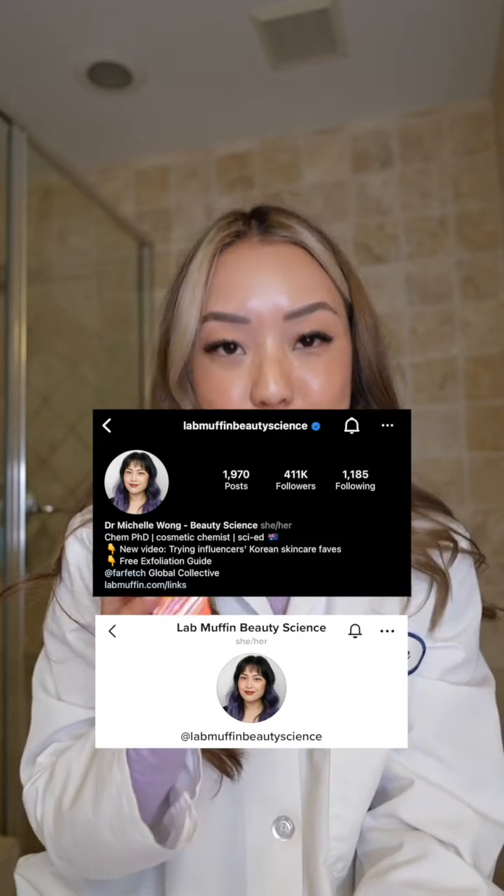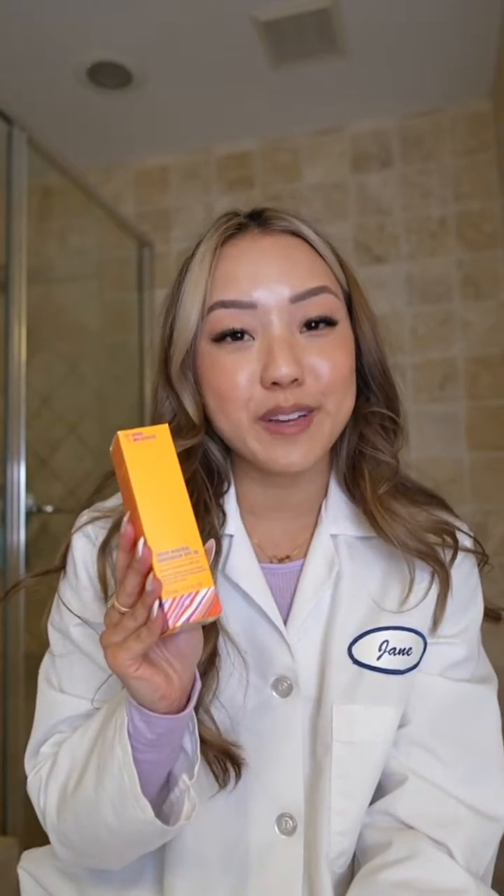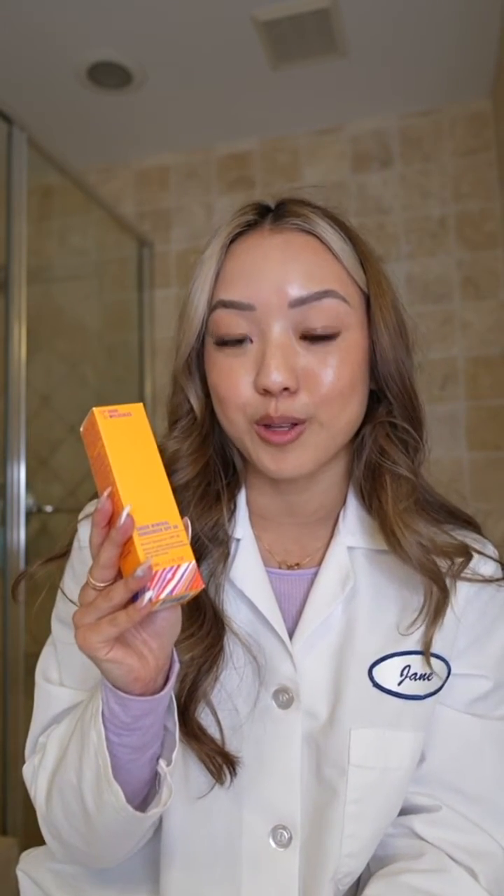If you don't already follow Lab Muffin Beauty Science, Michelle is a phenomenal beauty content creator and an extremely, extremely smart PhD chemist. I learned so much from her, but she made a video about this already. I wanted to echo the points she made and give you my POV as a chemist who has seen many, many brands do the same exact thing Good Molecules is doing.